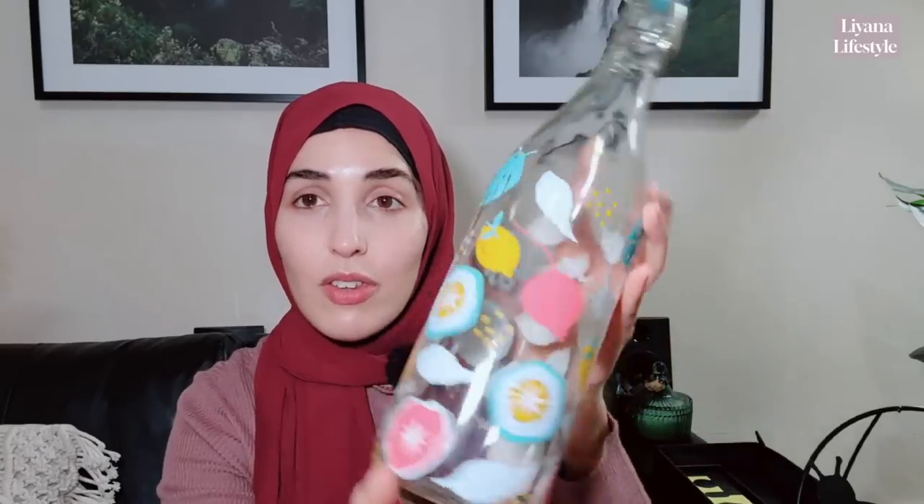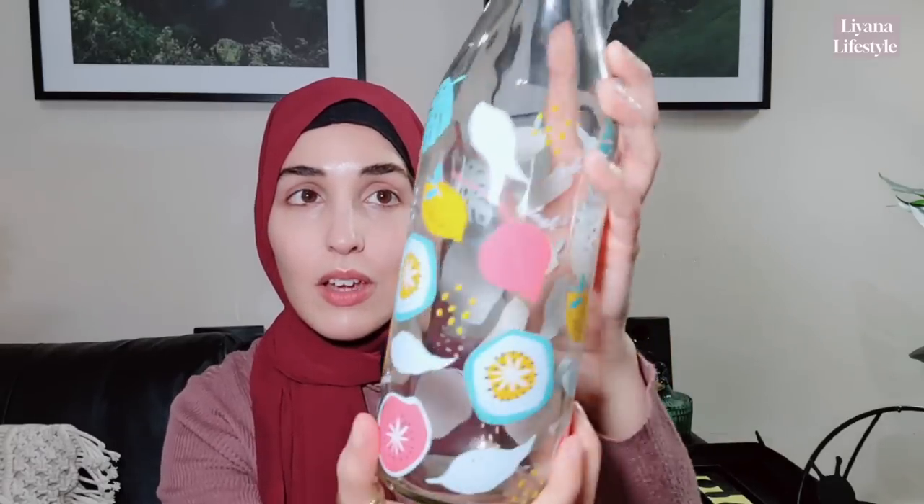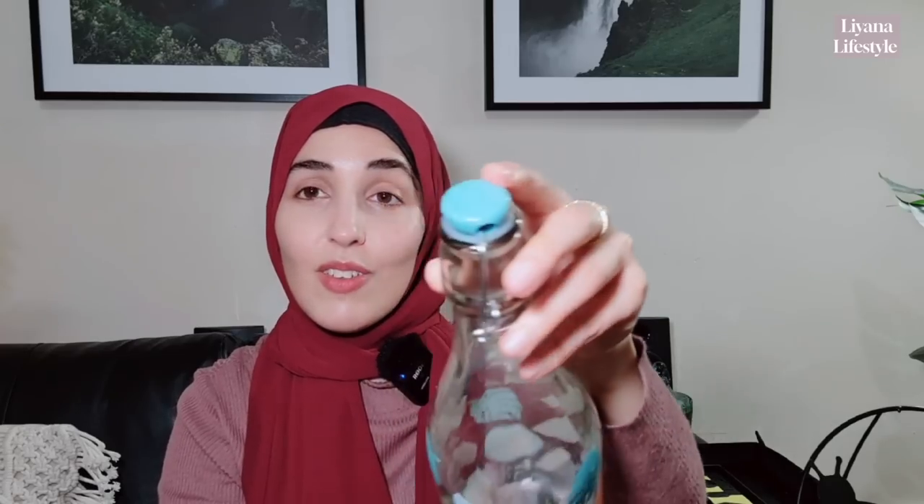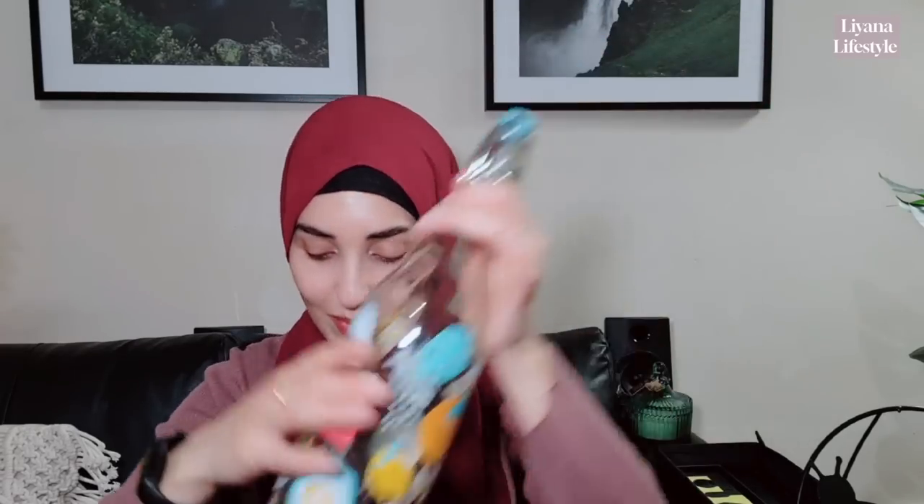I've got an 'Enjoy Summertime' tumbler — it doesn't come with a straw but I love the design and the feel of it. Then I've got a summer bottle with fruits on it — they have two different designs, I prefer this one. It has words like 'splash' and 'zest' on there and the top matches the blue color. I think I might pick one up for my mum — she loves these kinds of bottles.